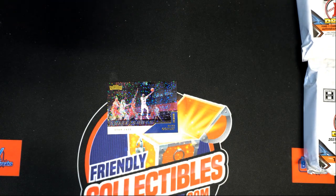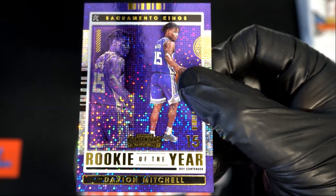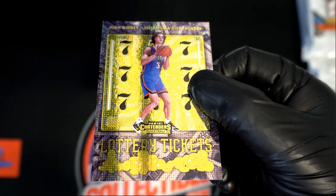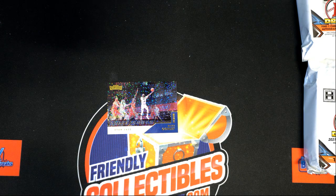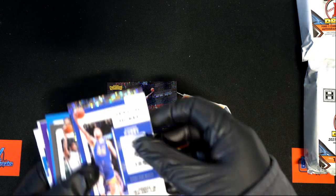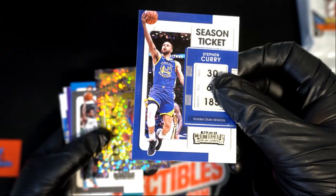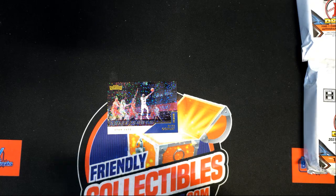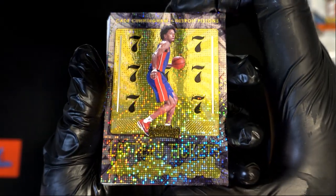We had some nice ones coming out of here — the Davion Mitchell Rookie of the Year, the Josh Giddey was really nice, very solid with the lucky number sevens. Steph Curry as well, and the Cunningham with the sevens. I thought it was a decent box.